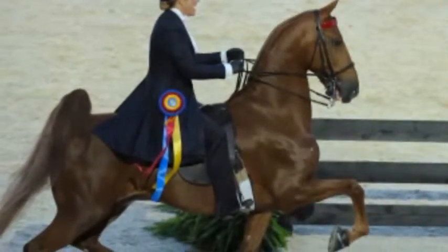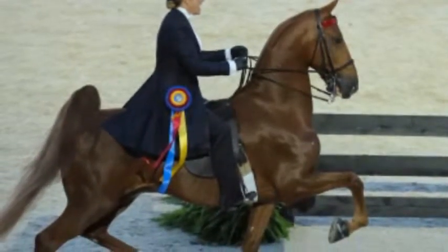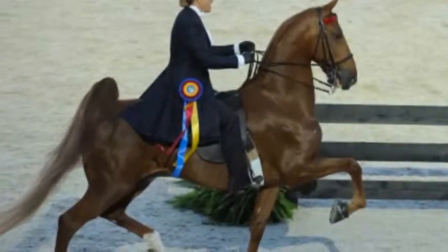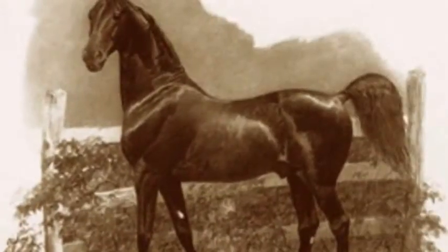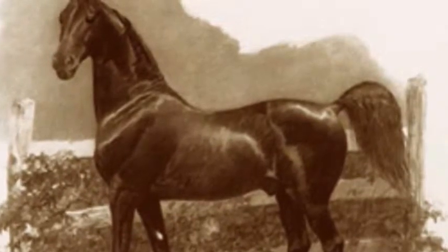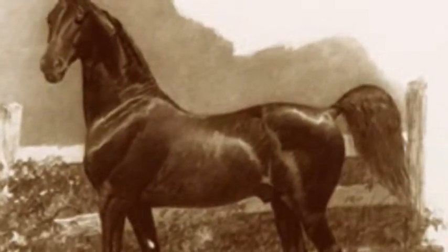The American Saddlebred is the quintessential show horse. Proud and athletic, they light up any space with their presence and eye-catching looks. But the Saddlebred is also much more than a show horse. For 200 years, the breed has been a great riding horse, cavalry horse, and family companion.